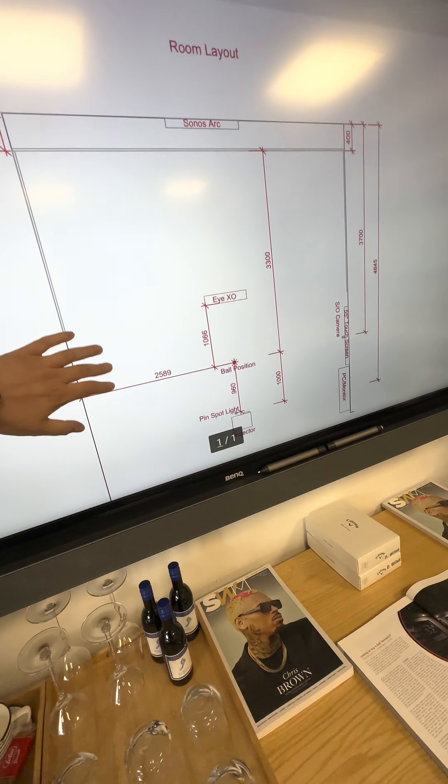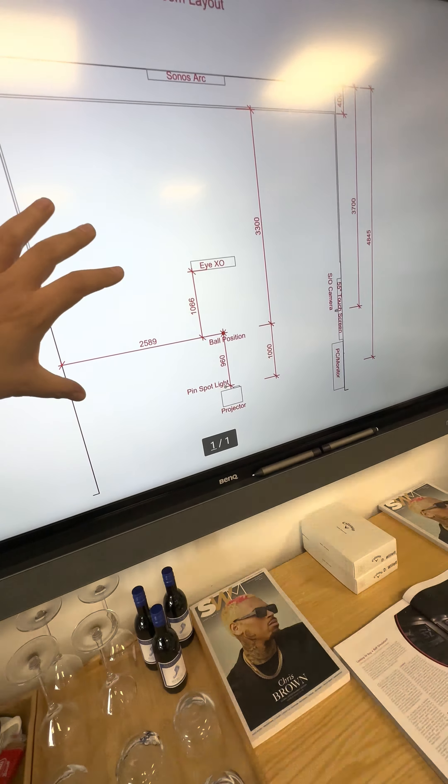Hi guys, Steve at Golf Tech Systems. We are in the Abingdon Demo Centre. I'm going to flip the camera around on myself today. So today is a video looking at the showroom — walking through the real benefits of having a demo with us before you start looking at your golf simulator.